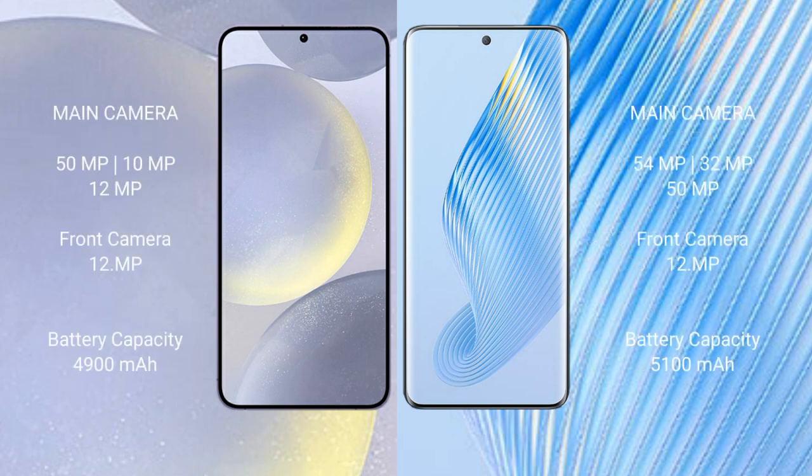Samsung Galaxy S24 Plus features a triple camera setup with a 50MP main, 10MP telephoto, and 12MP ultrawide lens, plus a 12MP front camera.